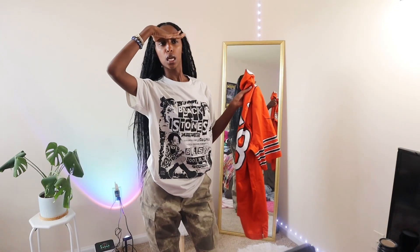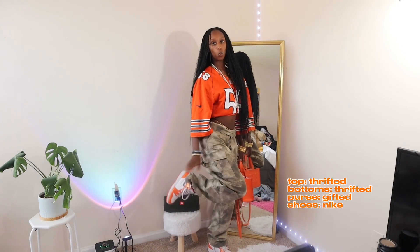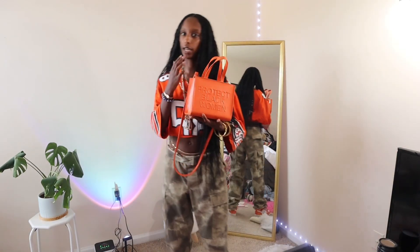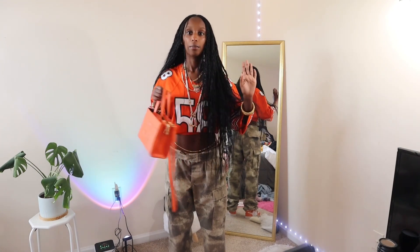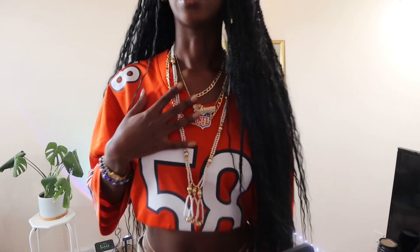Football games or anything like that — the boys are gonna be like oh, she knows sports. Orange jersey, cargo pants with some orange little Nikes, and this orange bag that says 'Protect Black Women' — my mama bought me this bag. I found out it's actually a real Black-owned brand, so I think mine might be the bootleg version. And you need the layered necklaces — that's a requirement, do not put this outfit on without a whole bunch of necklaces.